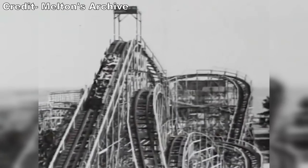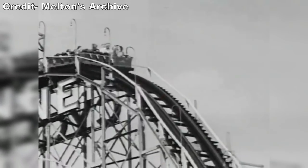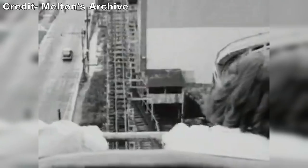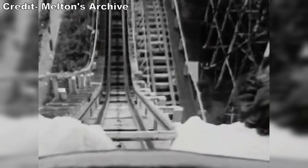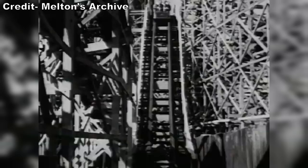In 1927, Vernon Keenan designed and Harry Baker built one of the largest coasters. The Cyclone would stand 75 feet or 23 meters tall and traverse 2,640 feet or 800 meters of track. These stats are pretty pedestrian today, especially compared to most steel coasters, but they were monstrous for the 1920s.